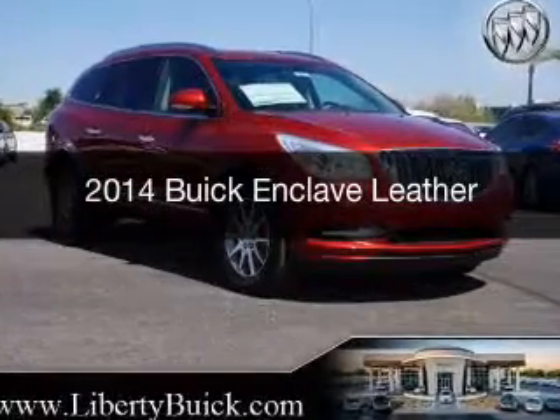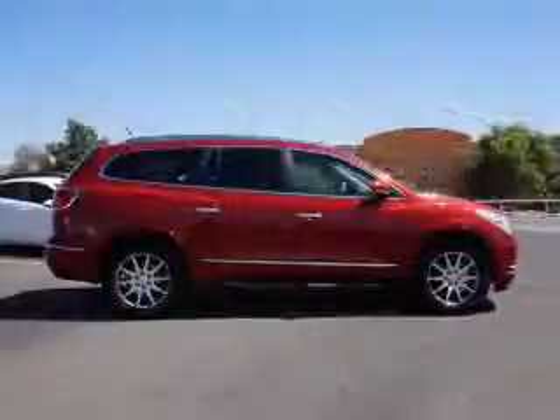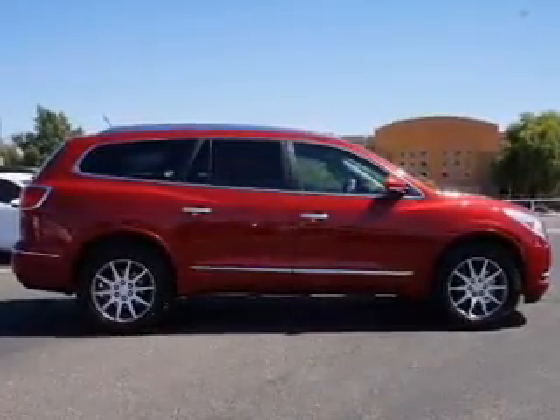This is a new 2014 Buick Enclave, powered by Front Wheel Drive, a 3.6 liter, 6-cylinder engine, and a 6-speed automatic transmission.